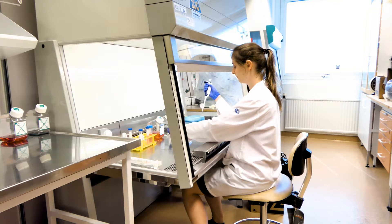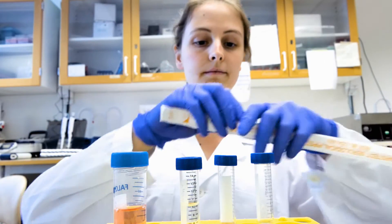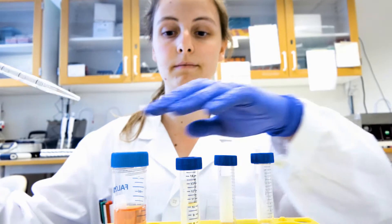This method, called DNA immunoprecipitation sequencing, has been crucial for our understanding of epigenetics. However, researchers have now discovered a serious flaw in the method.